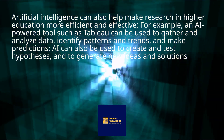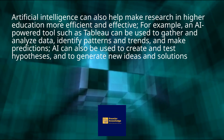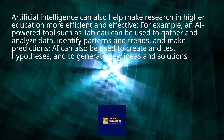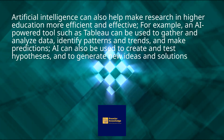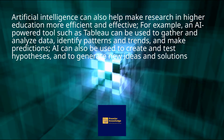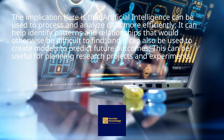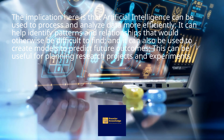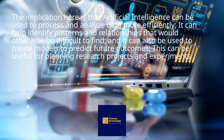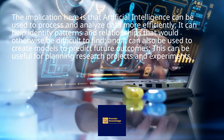Artificial intelligence can also help make research and higher education more efficient and effective. For example, an AI-powered tool such as Tableau can be used to gather and analyze data, identify patterns and trends, and make predictions. AI can also be used to create and test hypotheses, and to generate new ideas and solutions. Artificial intelligence can be used to process and analyze data more efficiently, help identify patterns and relationships that would otherwise be difficult to find, and create models to predict future outcomes. This can be useful for planning research projects and experiments.